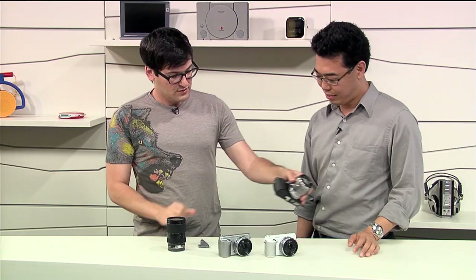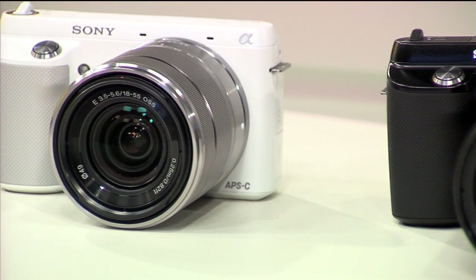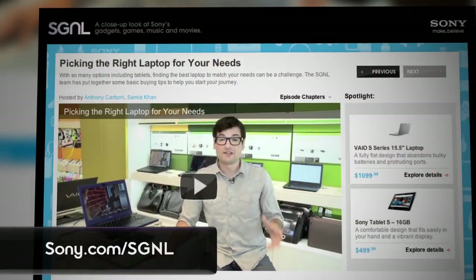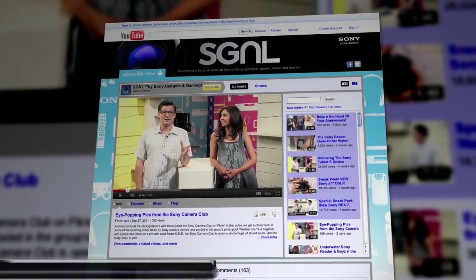The NEX F3 comes in black, white, and silver. It will be available in June for $600. The new 18-200 LE lens will be available in July for $450. Thanks so much to Kenta for coming in. To find out more about the NEX F3, head to the Sony website, and to watch more Signal videos go to Sony.com/signal or YouTube.com/signal.